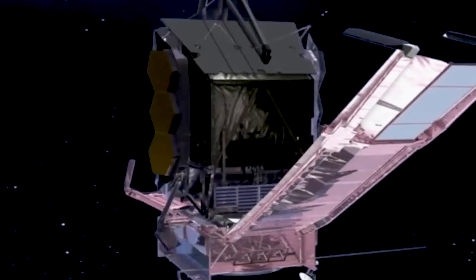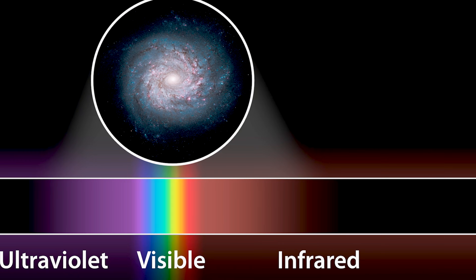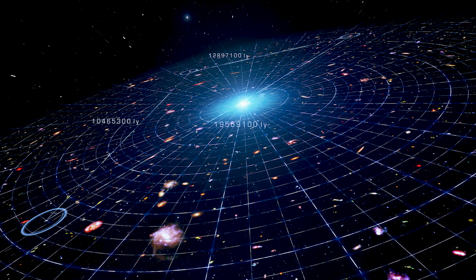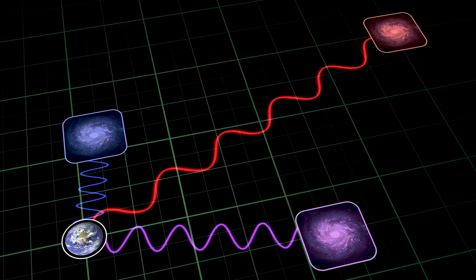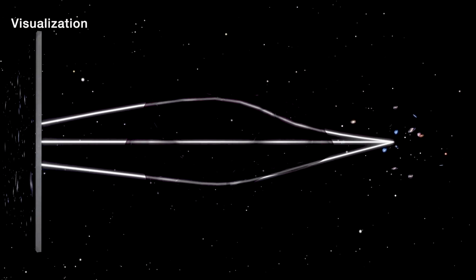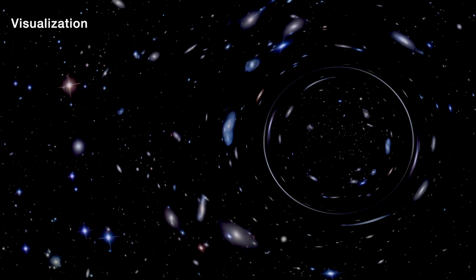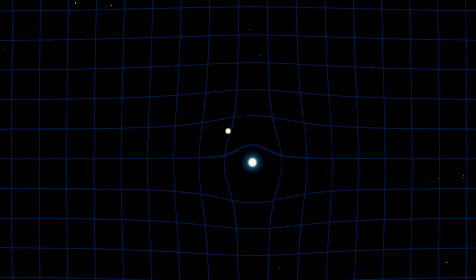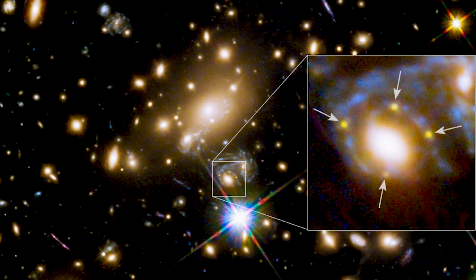Enter the James Webb Space Telescope. JWST is exquisitely designed to detect the light from early galaxies. Ultraviolet light from these massive first stars has been traveling across the universe for more than 13 billion years. As the universe expands, that light stretches into infrared wavelengths — the exact light JWST is tuned to see. Gravitational lensing also helps: the immense gravity of intervening galaxy clusters bends and magnifies light from galaxies behind them like a natural telescope. Using these techniques, astronomers have observed a galaxy whose light shows no heavy elements at all — the best evidence yet for Population 3 stars.